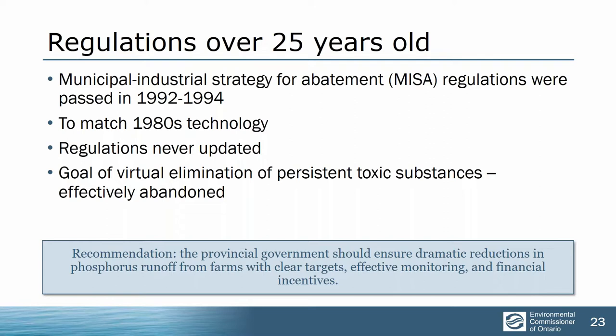The province points to the Toxics Reduction Act, but the stats show that that really hasn't done very much. The goal of virtually eliminating the discharge of persistent toxics has essentially been abandoned. Nothing has been done to make it happen.